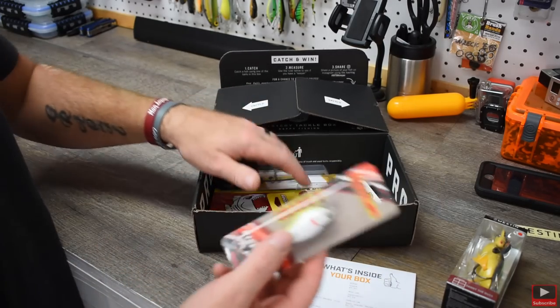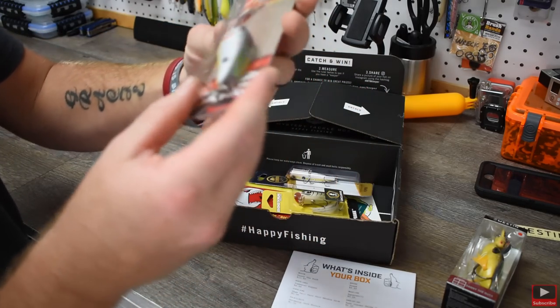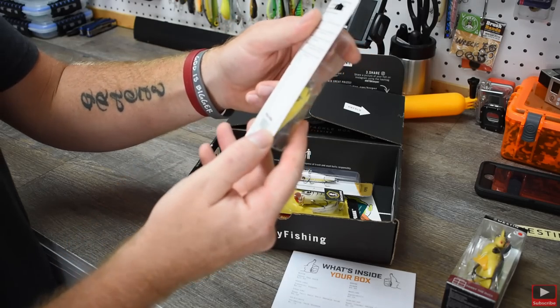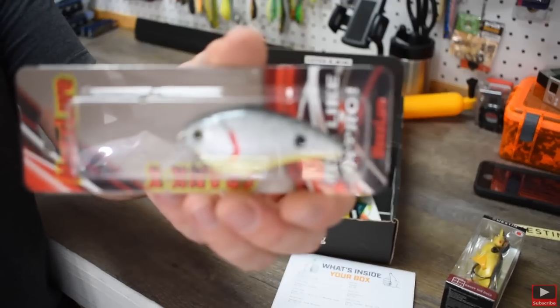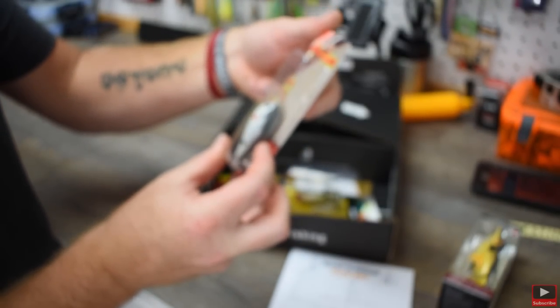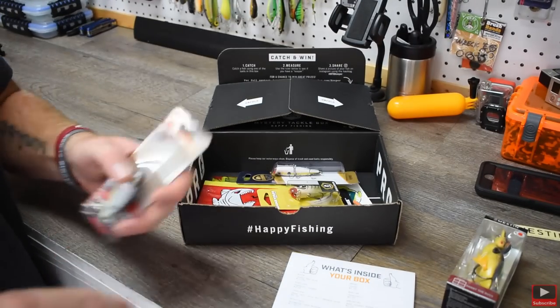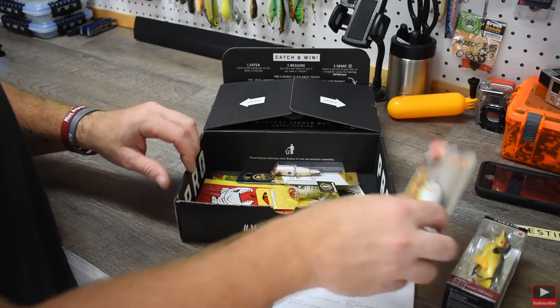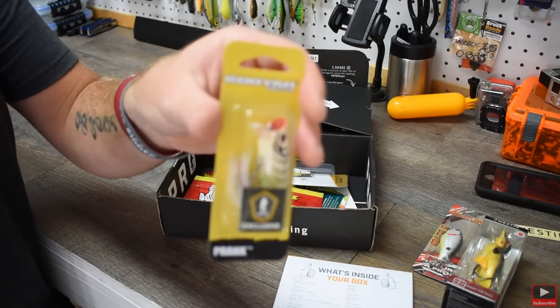This month's box is insane — it is packed with good stuff. We got another crankbait. It's got a gray body with a black top, really detailed. This is made by Max Lures — it's the Crank X. It sounds like it's got some rattles in it. That's going to be a really good one for around here. It's a shallow diver — a square bill shallow diver.